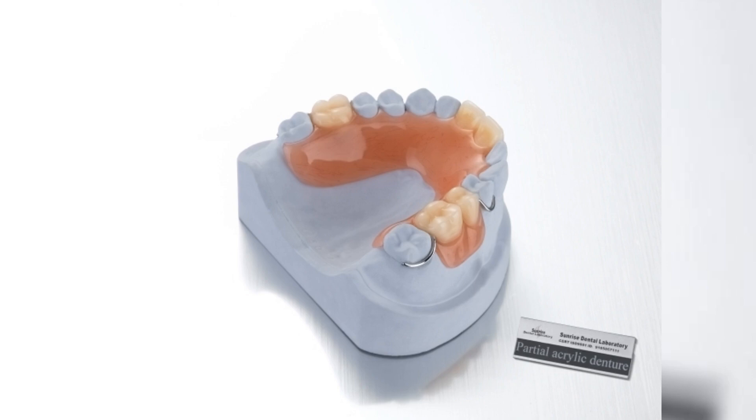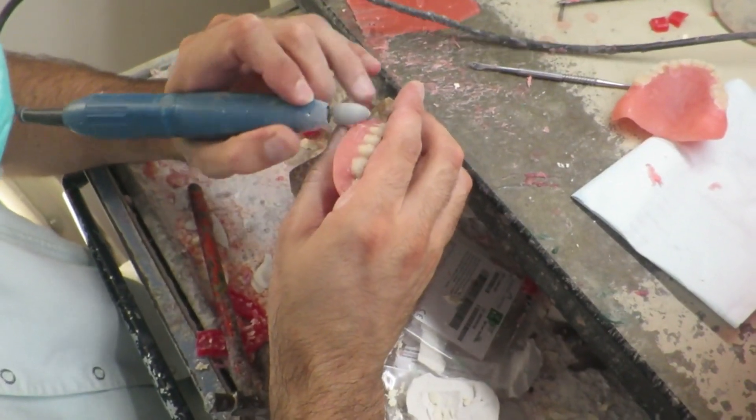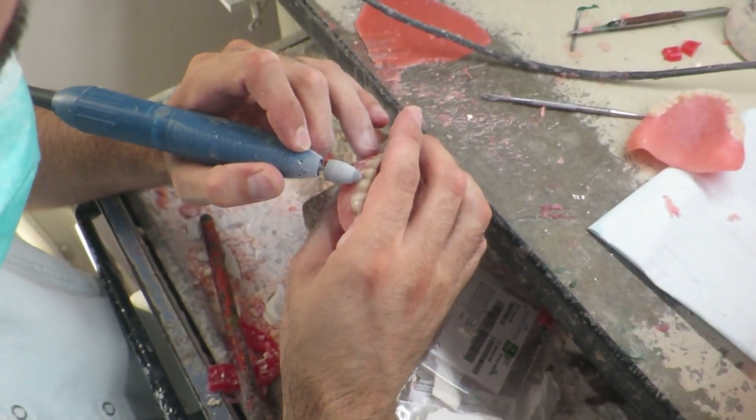Rinse, brush, and soak your dentures daily for long-lasting use. An affordable solution for missing teeth — consult your dentist today.